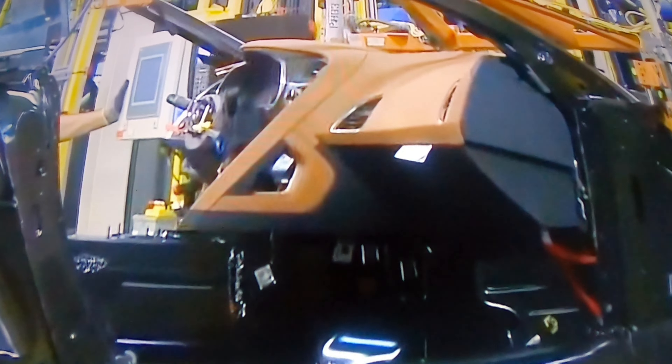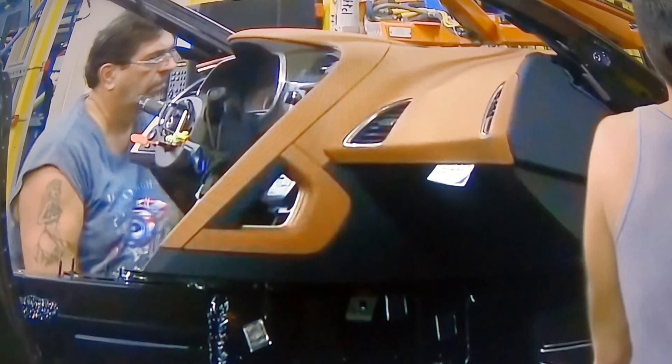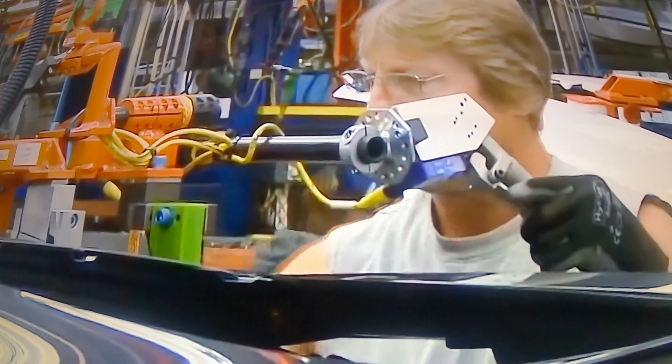Again, I am the host John Schaaf and this is my C7 Corvette channel. I would like to welcome you all back to another episode. And again, if you like that on the screen, the build and manufacturing of the Chevy Corvette.